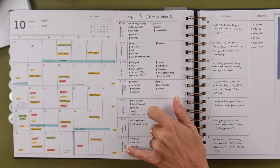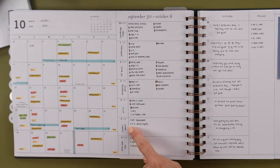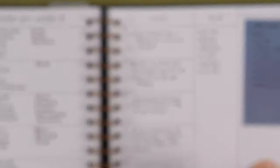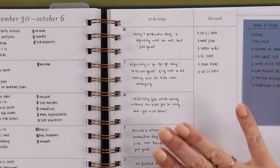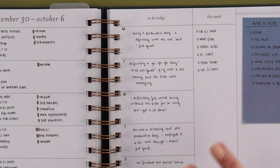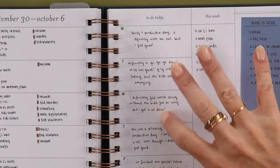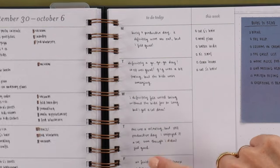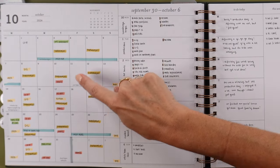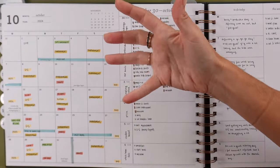She drew a little line and did her meal planning for dinner on the side. And this was a fun use of the space — she did a daily reflection: 'Busy and productive day, it definitely wore her out but she felt great.' I think looking back on that is so fun. That is a huge plus for the horizontal weekly because you really can use this space for that, especially if you can fit your actual appointment times and details.